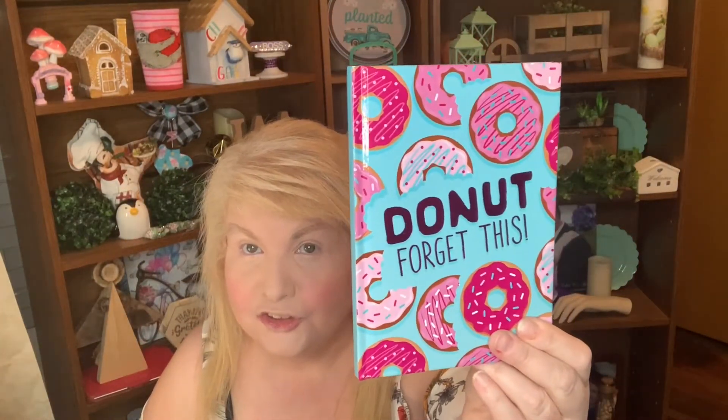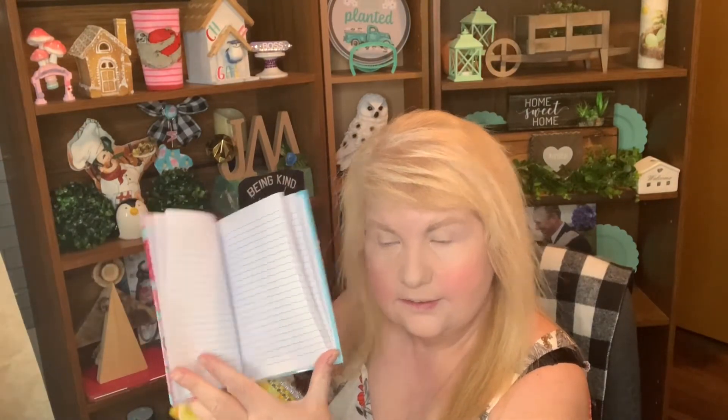Also in the stationery aisle they had some notebooks. I got this one that says 'Squeeze the Day' with lemons on it, and this one that says 'Do Not Forget.' They have lined paper inside — they're nice little notebooks.